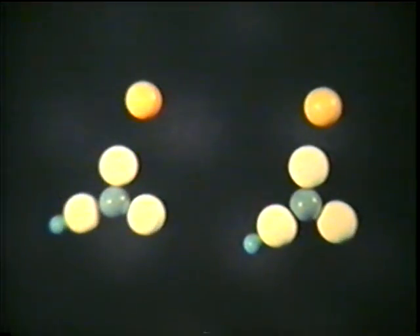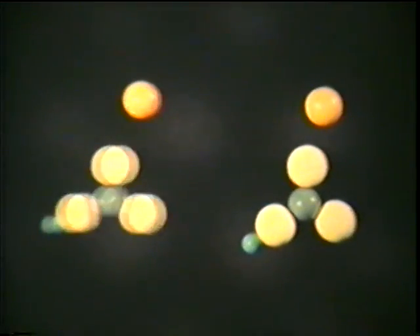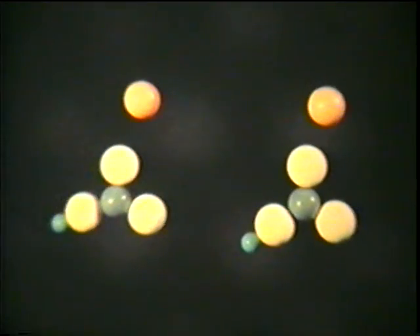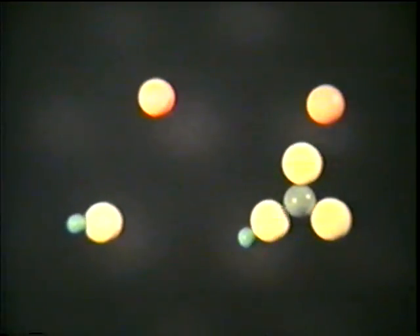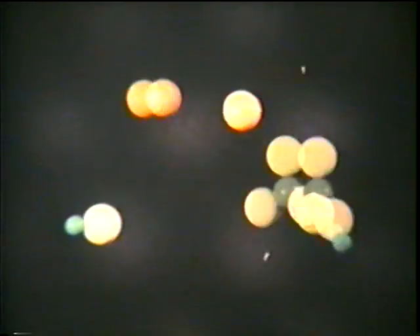That's right. Part of what happens when molecules of baking soda are heated is that a carbon and two oxygen atoms break loose as carbon dioxide, leaving the other atoms of sodium, oxygen, and hydrogen. Carbon dioxide is a gas which breaks away fairly easily. It takes energy, but not a great deal, because these atoms are loosely bonded.